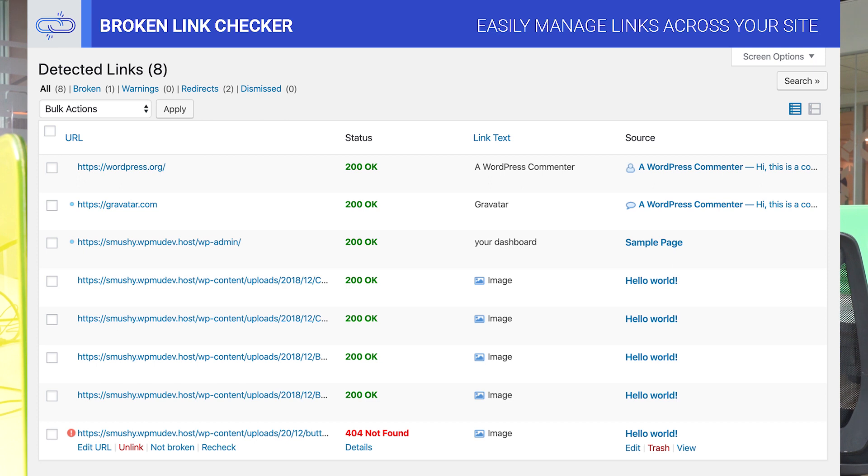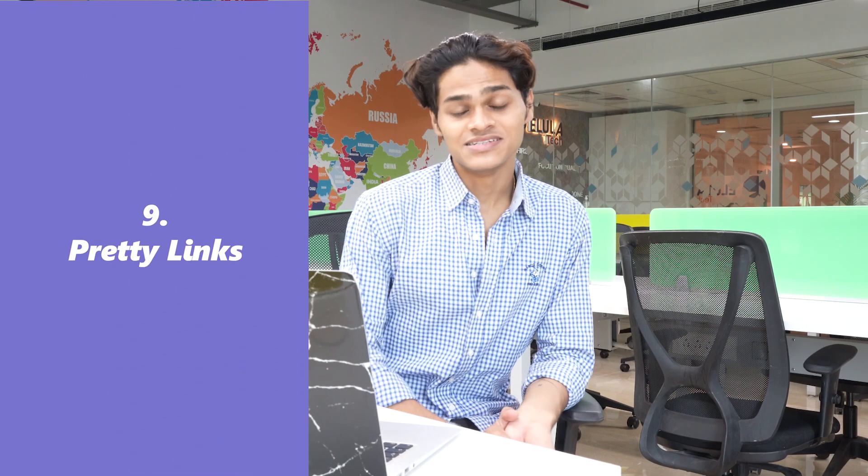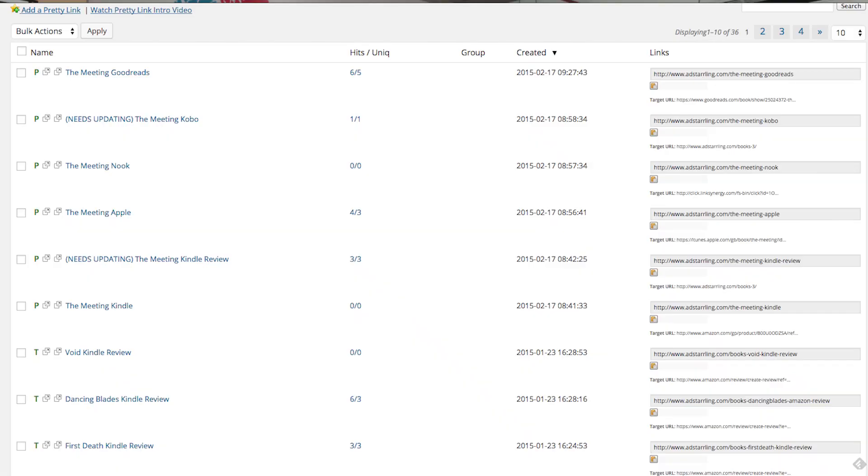Broken Link Checker helps you fix broken links and improve the user experience. Number 9, we have Pretty Links. Pretty Links is an amazing plugin. It helps with the SEO of your website, provides some cleanliness to your site, and you can change your page's URL to a clean one. You can also add affiliate links to your WordPress one time and have them placed intelligently throughout all your content.